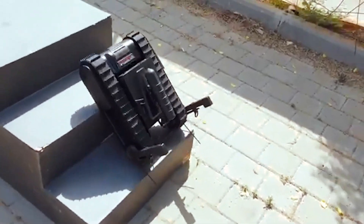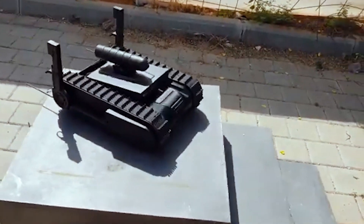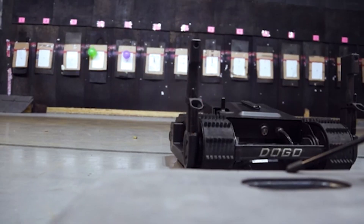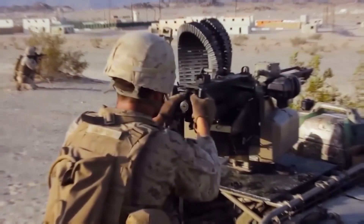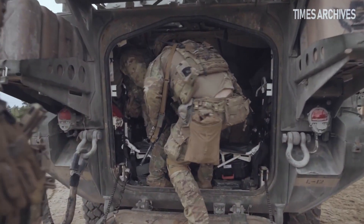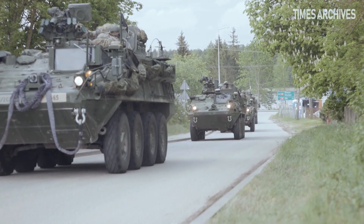The emergence of robots like the Doggo highlights the remarkable progress made in robotics and artificial intelligence. However, it also raises critical questions about the future of warfare and the ethical implications of deploying autonomous weapons. Discussions surrounding the level of human oversight and control necessary for these machines, and the potential consequences of their use, are becoming increasingly vital.